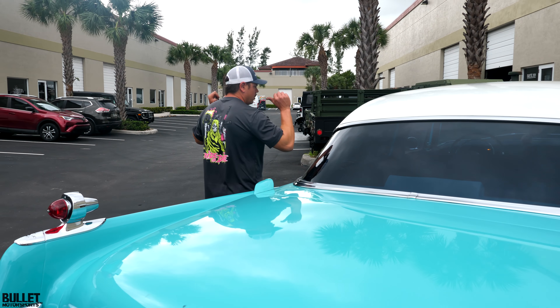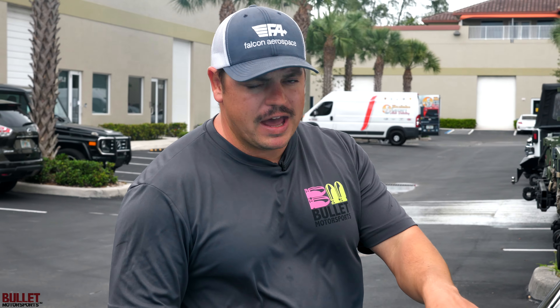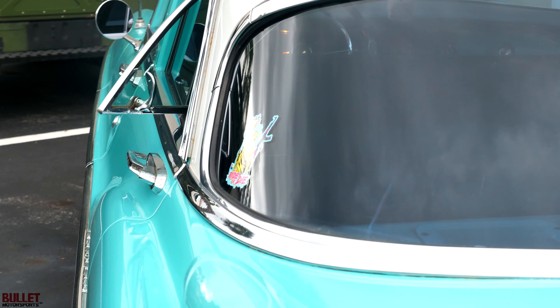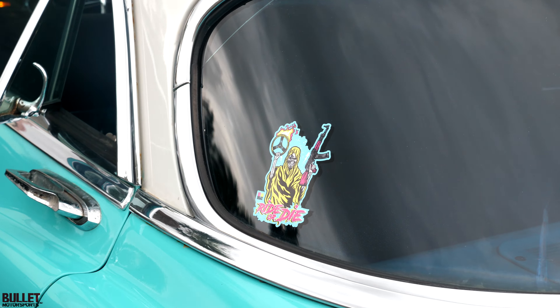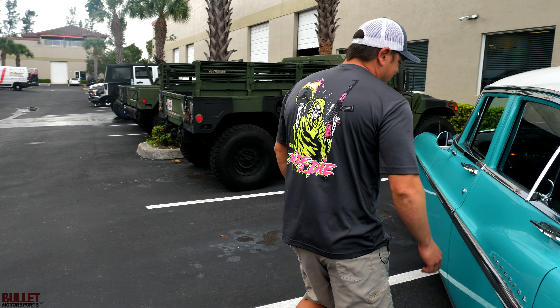Also, I want to show you guys my shirt that I'm wearing — this is our ride-or-die shirt. If you buy $60 worth of merchandise, you're going to get the sticker pack and free shipping. These shirts run $29.95 a piece. They're dry fit, and the ones we have for you guys are cotton. Mine are dry fit because it's special.